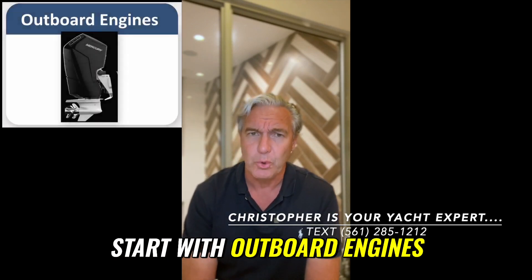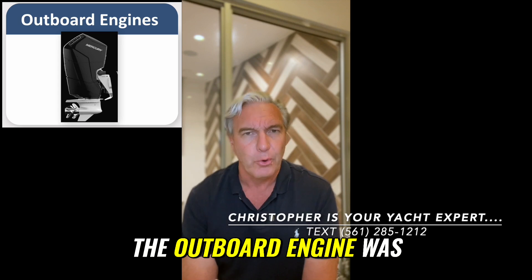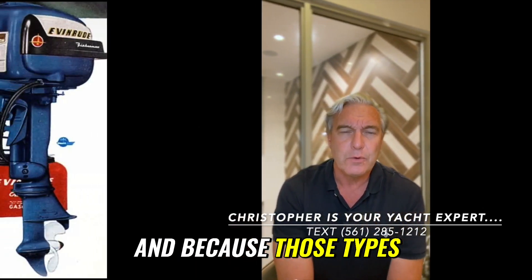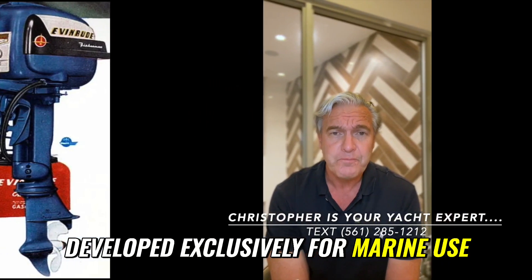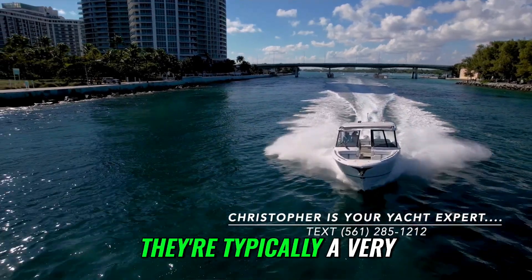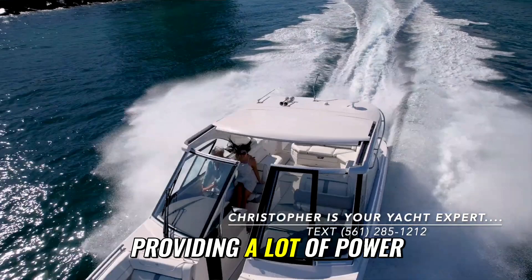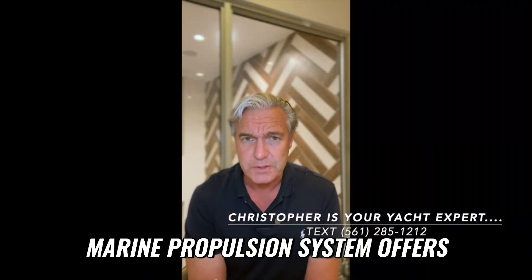We're going to start with outboard engines. The outboard engine was designed exclusively to be used on boats. And because those types of propulsion systems were developed exclusively for marine use, they have evolved to be very functional in the marine environment. They can resist corrosion very effectively. They're typically a very compact package while still providing a lot of power, and they offer a lot of flexibility that no other type of marine propulsion system offers.